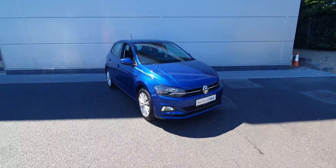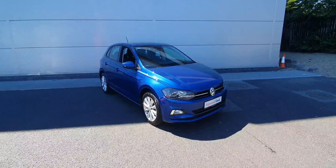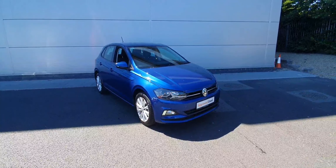Welcome to Joe Duffy Volkswagen North Dublin. In front of me today I have this 2019 Volkswagen Polo — it's a one liter TSI petrol engine and it makes 65 brake horsepower. As you can see it's finished in this metallic blue, with plenty of extras inside. Let's have a look.